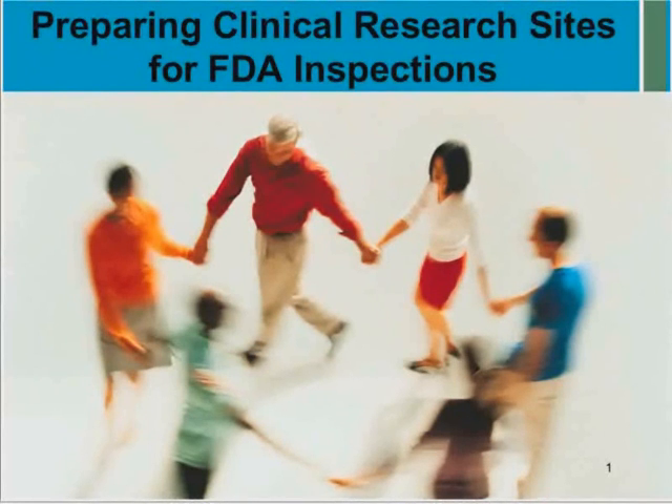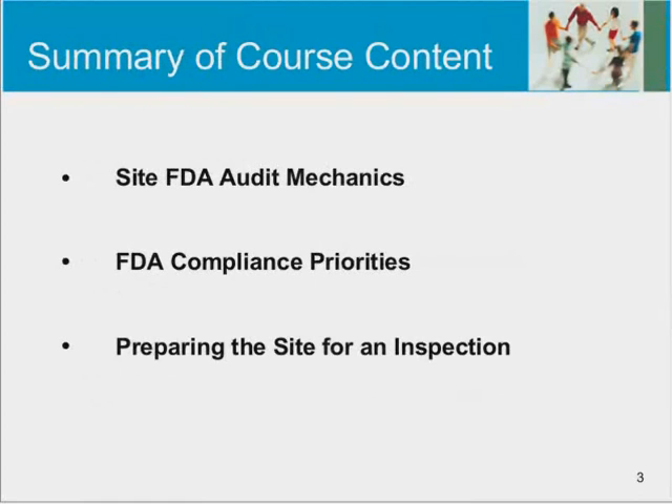I do have a varied experience here, and I certainly welcome you to ask me questions along the way or delve deeper into any of the topics that we talk about. Let's go ahead and summarize what our content is going to be today. First, we're going to talk about site FDA audit mechanics, FDA's current compliance priorities, and what specific actions you can take to prepare the site for an inspection.